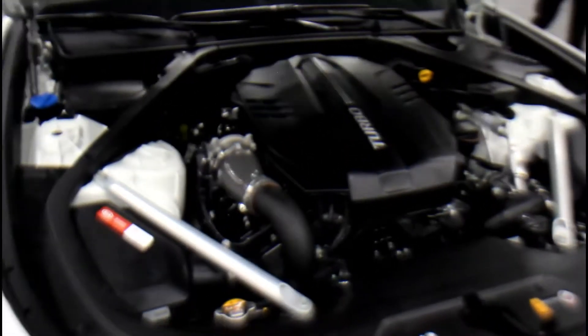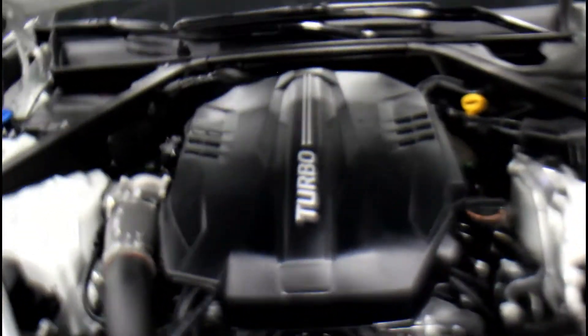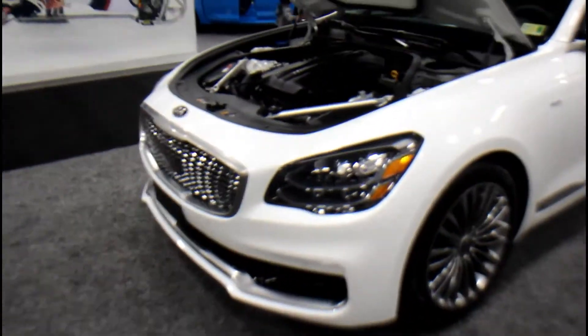Look at this — turbo must be on this side. We're already up. Is that it down there? This has got to be a six cylinder. This is actually a sharp looking car.